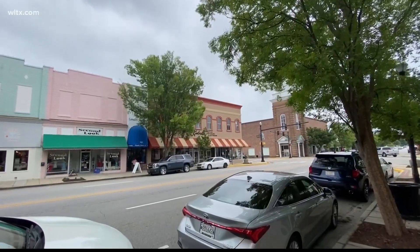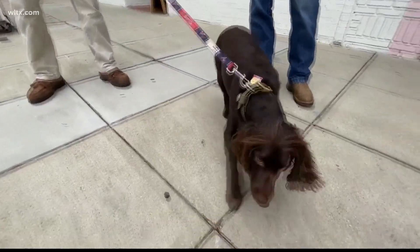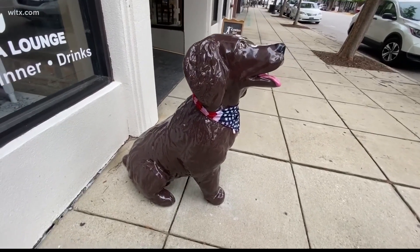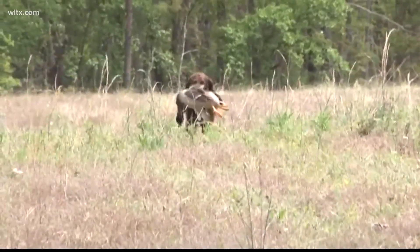First of all, it's the state dog of South Carolina, and I don't know if everybody knows that. Brown wanted people in Camden to walk down the street and understand the significance of the Boykin Spaniel to the area, because the Boykin Spaniel was raised right here, bred right in Boykin on Pine Grove Plantation. The big deal was that they wanted a smaller dog that could go hunting.